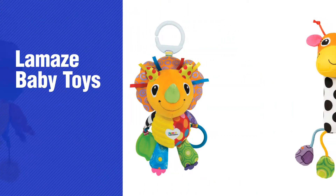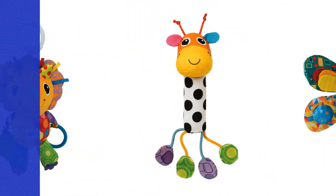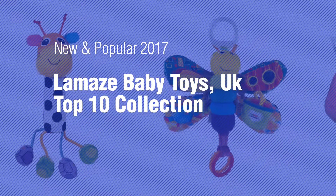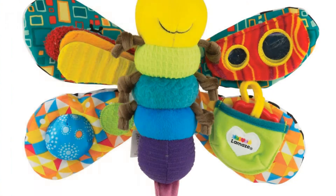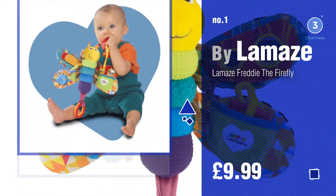If you're looking for Lamaze Baby Toys, here's a collection you've got to see. New and popular 2017. Lamaze Baby Toys, UK Top 10 Collection. Number 1, most popular by Lamaze. Watch this video and get inspired.